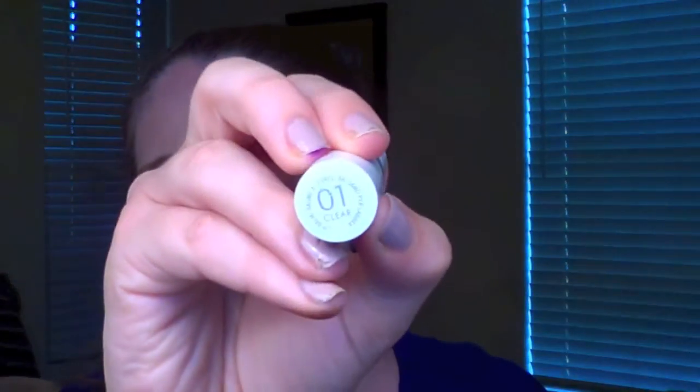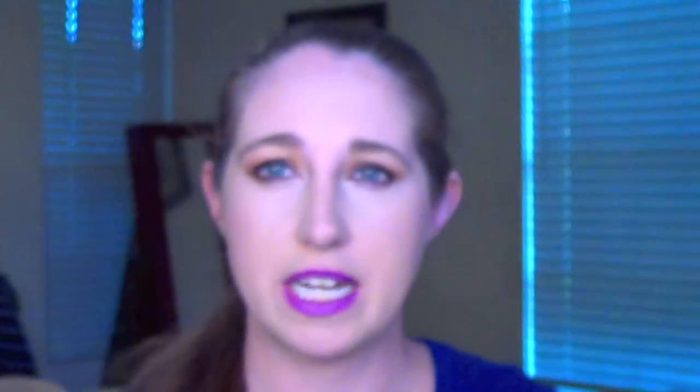For my lips, I've been using this hydrating lip balm from Kate Rimmel in shade 01 Clear. It's really just a moisturizing lip balm — I use this as a primer before I put on my lipstick, which helps moisturize the lips so the lipstick goes on a little bit better. I really like this stuff. Super affordable — you can find it right in the drugstore around the $6 range.